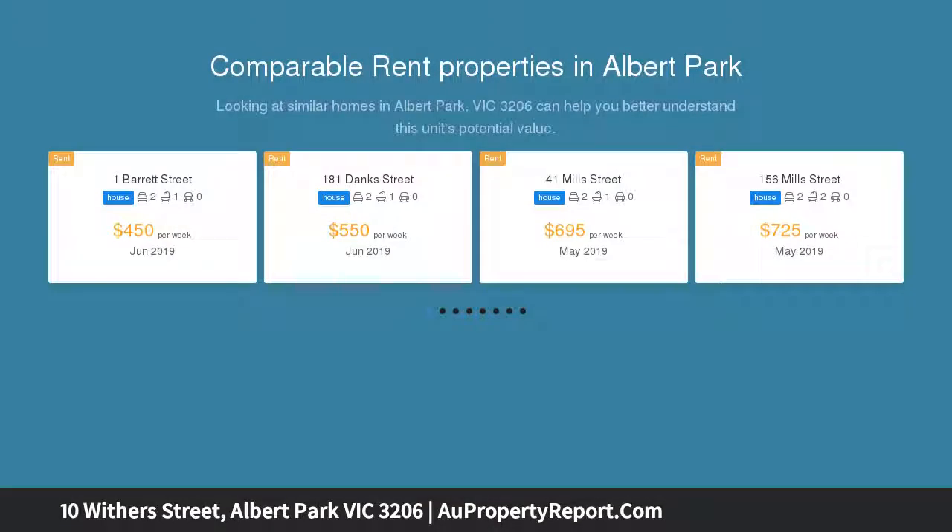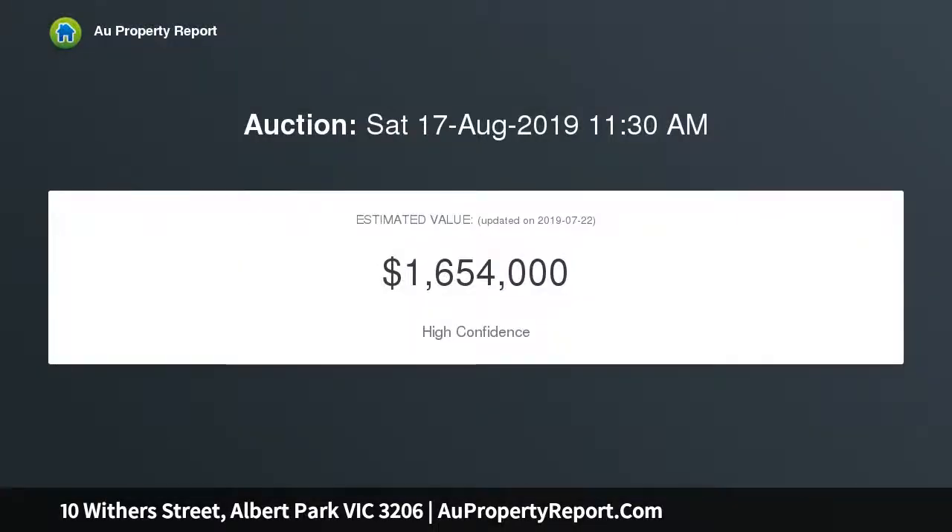As brilliantly functional as it is unforgettably stylish, it delivers enviable lifestyle appeal walking distance to Albert Park Village, Victoria Avenue shops, restaurants and trams, schools and the beach.